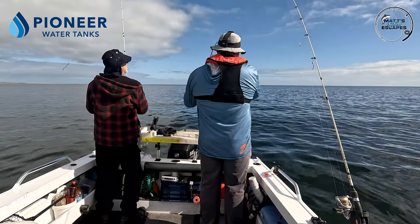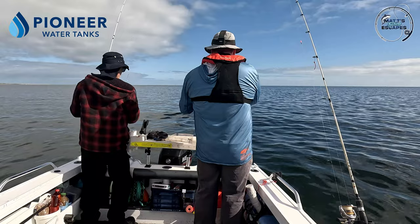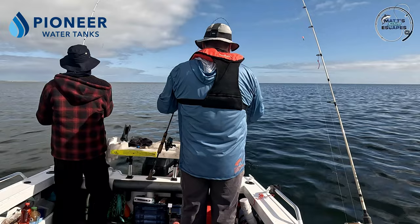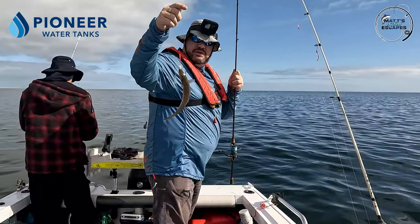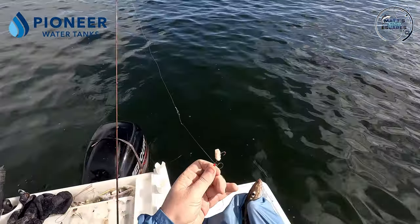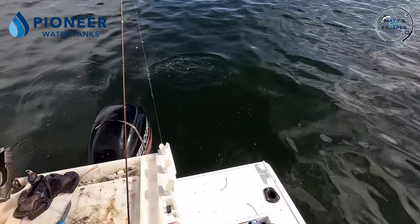Got him that time - this feels alright, might be a double header. That's a bit tough when you're against the tide as well. They feel like a reasonable fish - but he's probably only 26 centimetres. Well hooked through the jaw - can go back. Down you go.